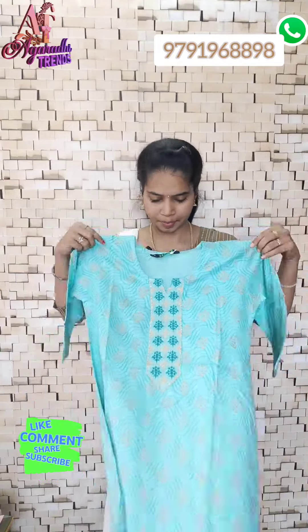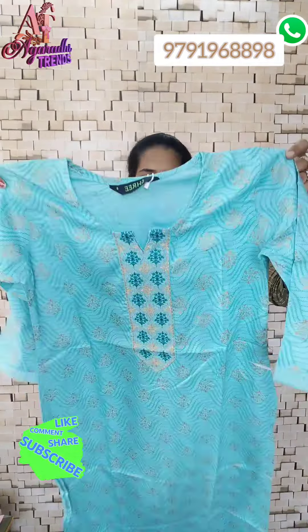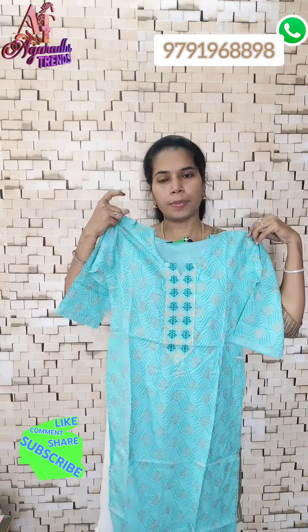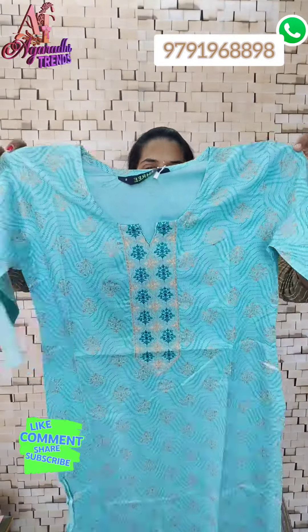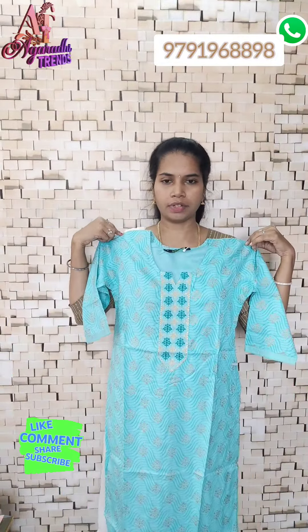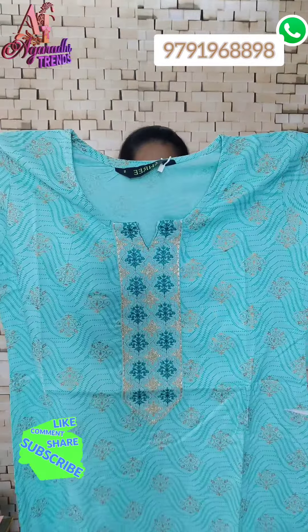Next is a blueish green color. S to XXL is available. Price is ₹240. Buy any 4, free shipping.